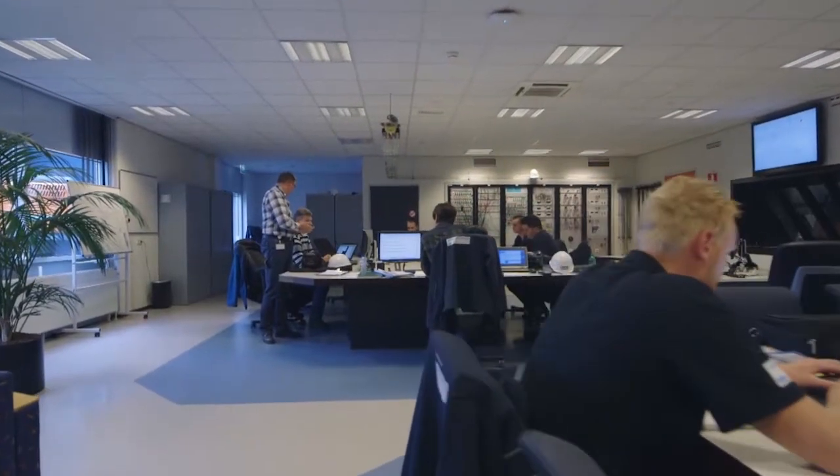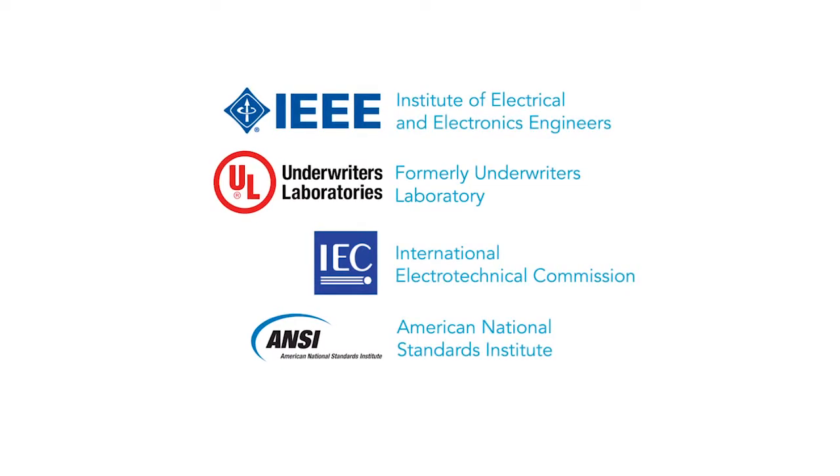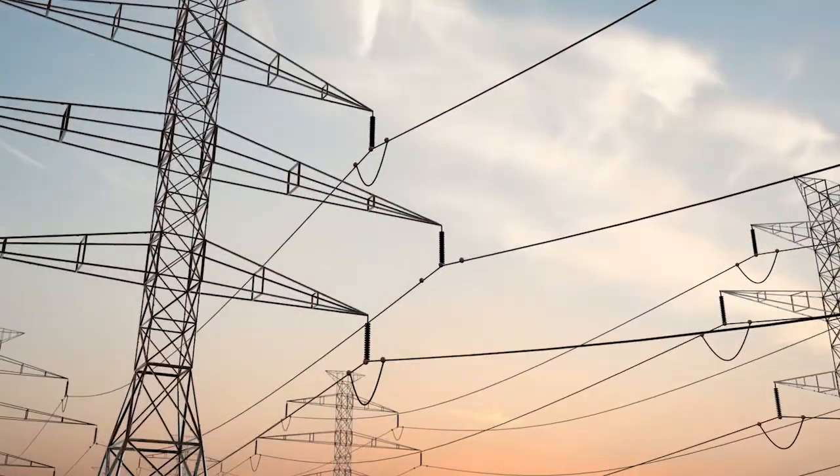To get equipment certified, our experts use the latest testing standards combined with our state-of-the-art equipment, all designed to test the capabilities of your products and to ensure they meet the highest international standards. In short, we test equipment to high standards in our labs so they won't fail in the field.